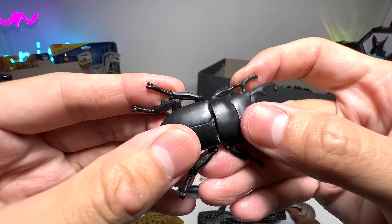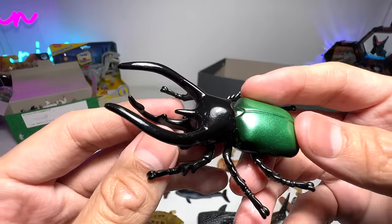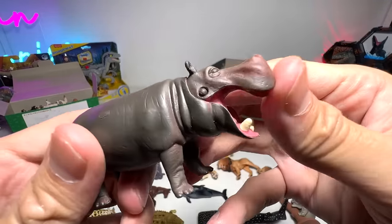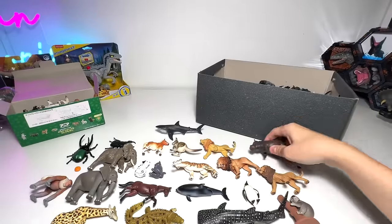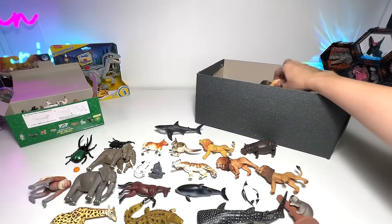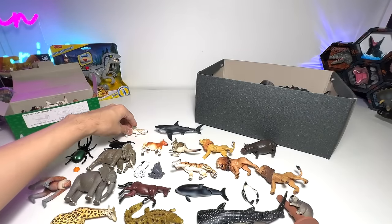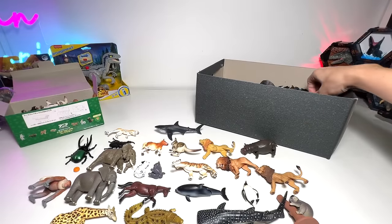Here's a beetle — a rhinoceros beetle if I'm not wrong — and a hippopotamus that comes with a movable jaw. And here's a cheetah. The fastest land animal. I like this cheetah — this figure is actually way better than the previous ones.